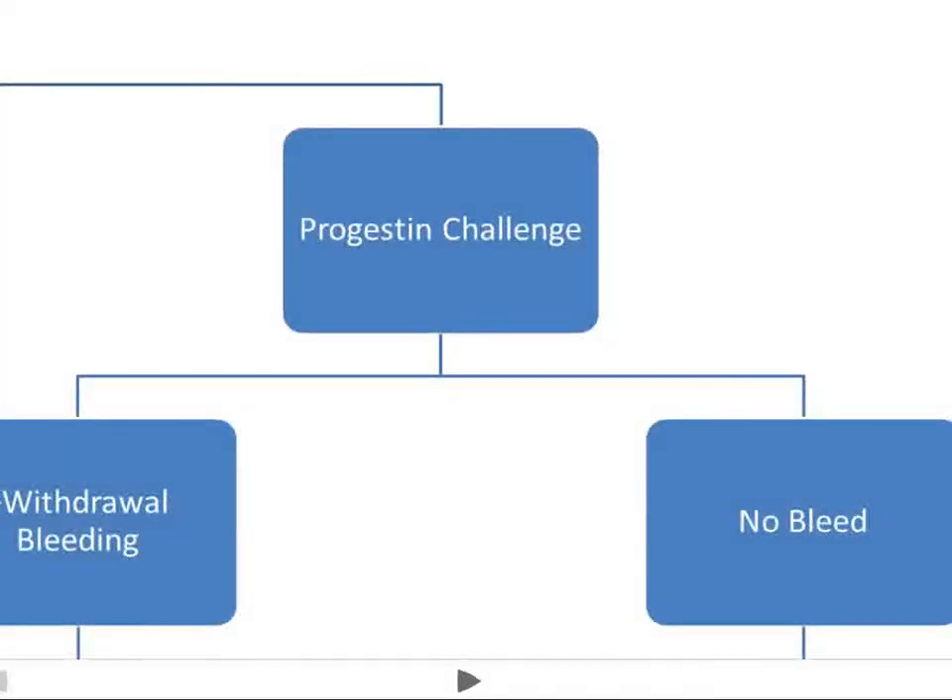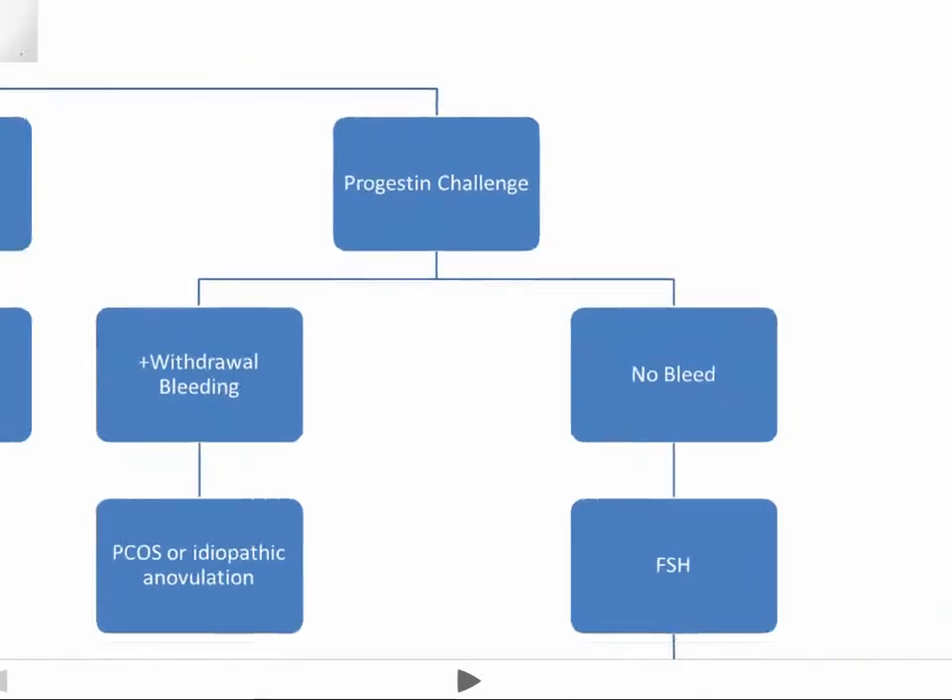The progestin challenge basically tests the endometrial lining to see if it will respond to progestins. If we have bleeding after a progestin challenge, then it's more likely to be PCOS or idiopathic anovulation.